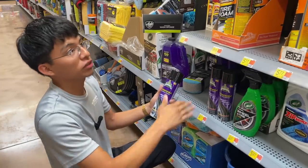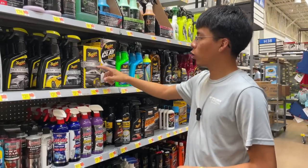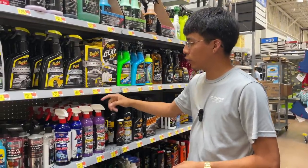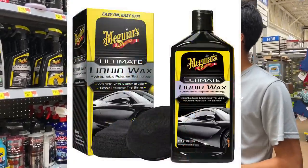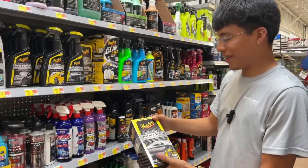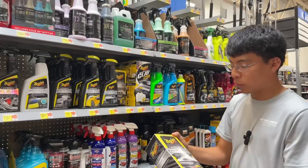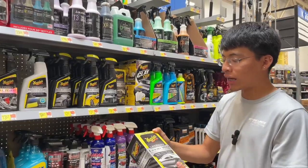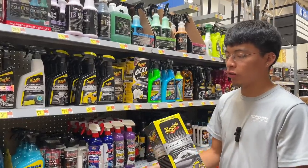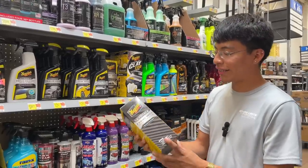Here we have the Meguiar's Ultimate line liquid wax at $21.88. I can say I've had great experiences with this wax — in my opinion it's a super easy and simple wax to start off with if you're a beginner or DIYer.